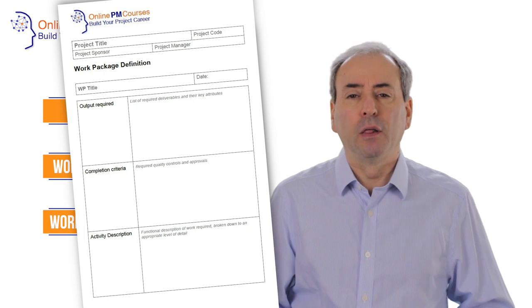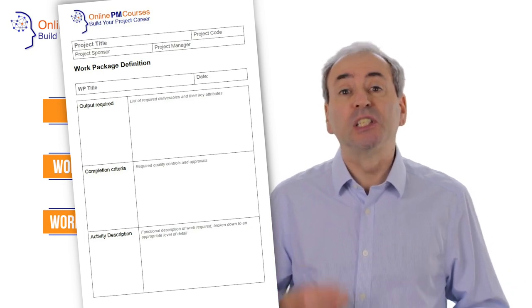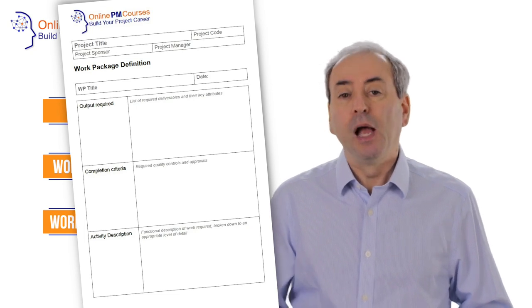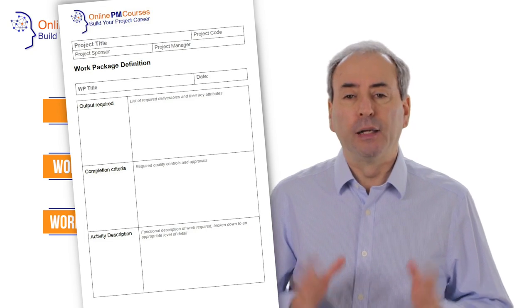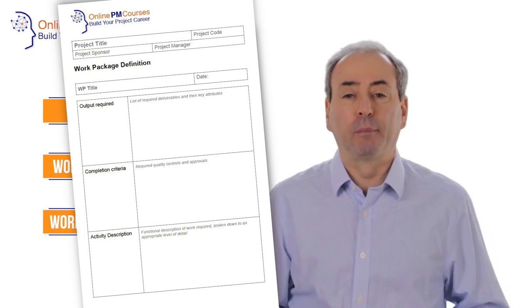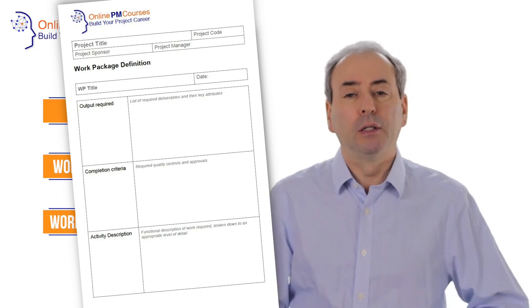When you've handed over the work package description to the work package manager, you will expect them to sign it, to accept it, and you as project manager will countersign it to hand it over. At that point, you've allocated the work package to the work package manager, and you will then store the paperwork securely.